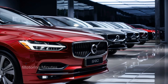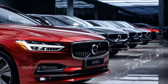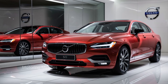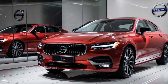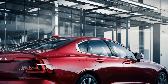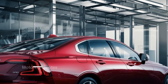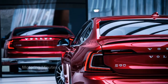The 2025 S90 is loaded with technology. Volvo has always been known for safety, and this year's S90 is no exception. It features Volvo's Pilot Assist, an advanced semi-autonomous driving system that helps with steering, acceleration, and braking on highways. The latest IntelliSafe system comes with adaptive cruise control, lane-keeping assist, collision mitigation, and a 360-degree camera for parking ease. Plus, there's wireless charging, a premium Bowers and Wilkins audio system, and seamless smartphone integration through Apple CarPlay and Android Auto.